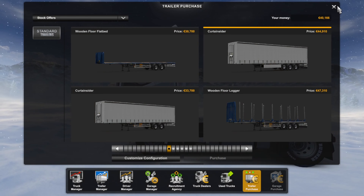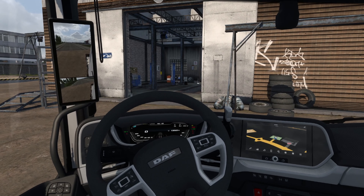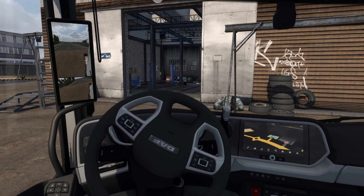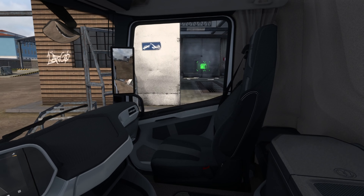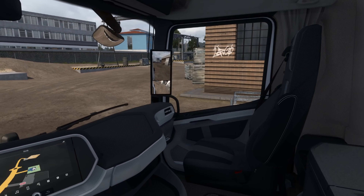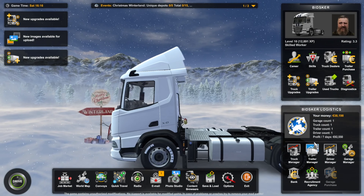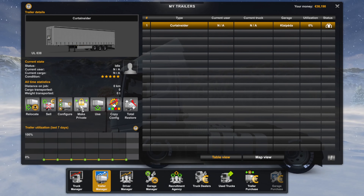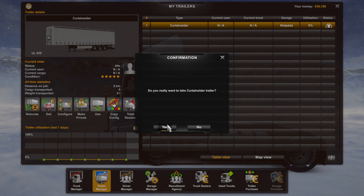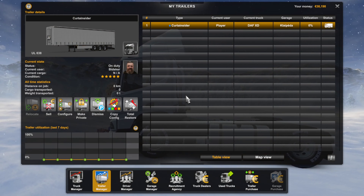We're going to quick travel to pick up our trailer. Where is our trailer? Thinking about it, it will be in trailer manager. Okay, trailer's been attached.